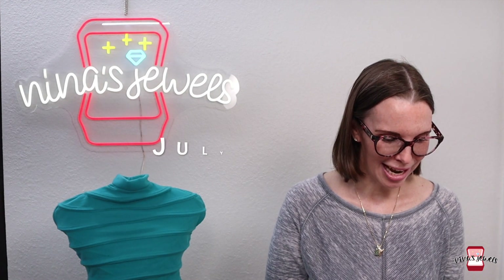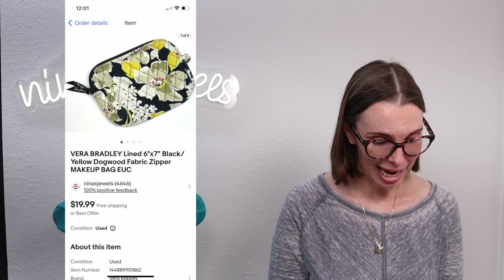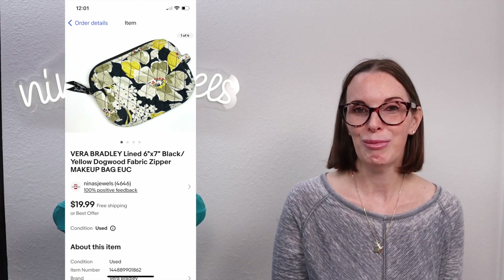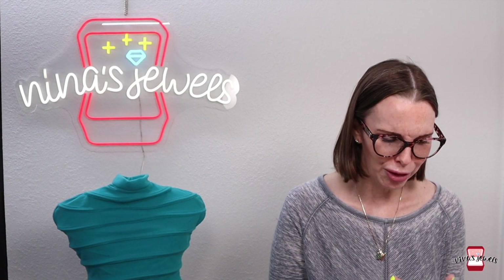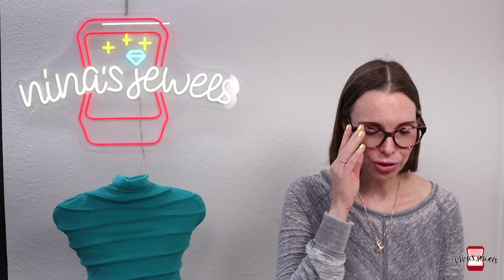Let's get started and see what we sold this week — the week of July 23rd through 29th. The first thing we sold was a Vera Bradley lined six by seven dogwood makeup bag. We got this at a garage sale, paid just a dollar, and it sold for $14 on best offer. Vera Bradley doesn't resell for tons, so I don't pick it up unless it's in pristine condition and priced correctly. If you price it right, it will move fast.